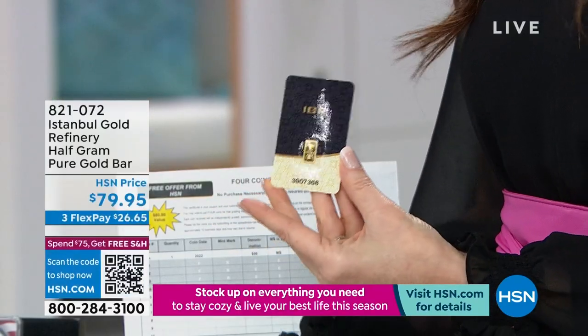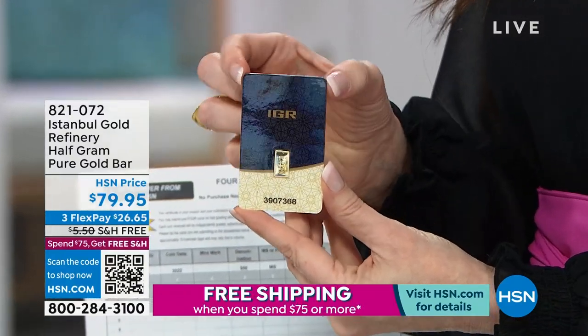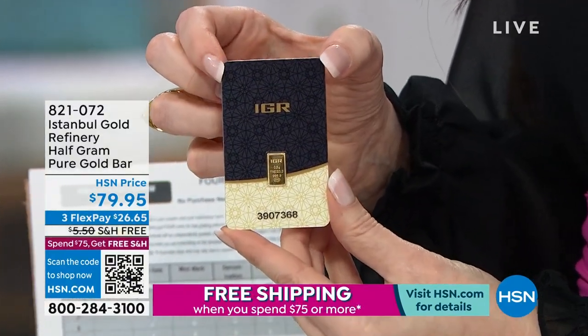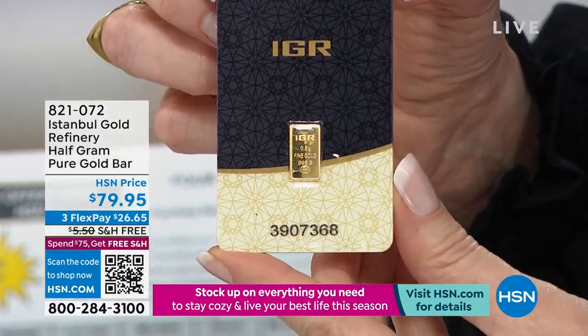An ingot — is that what we're calling this one? A gold ingot. This is your half-gram pure gold bar, completely protected, graded by Istanbul Gold Refinery. You can see it right there — IGR — $26.65.